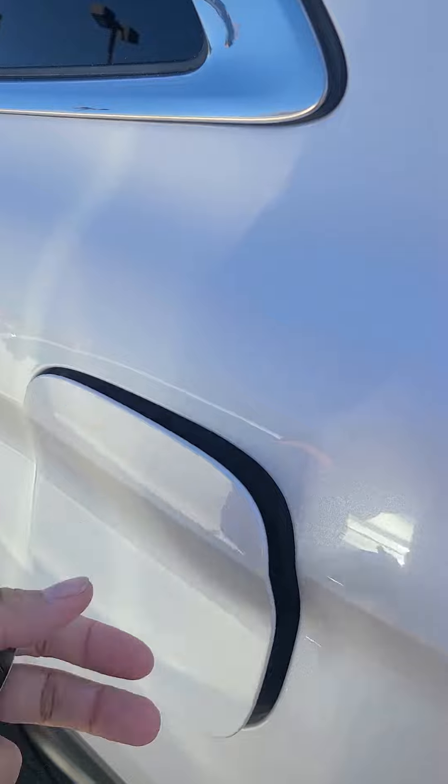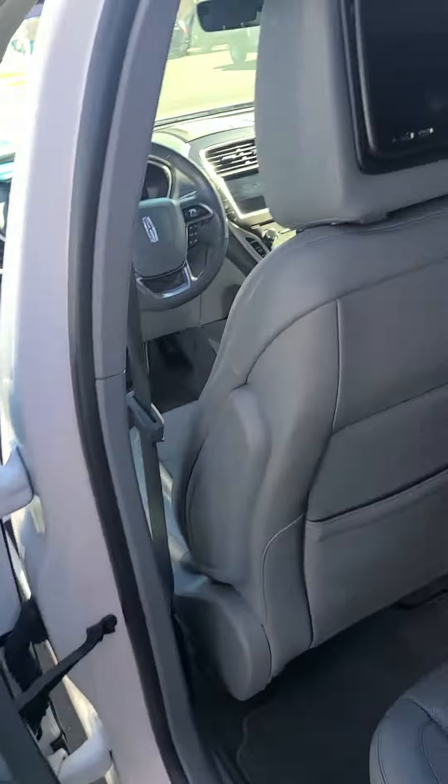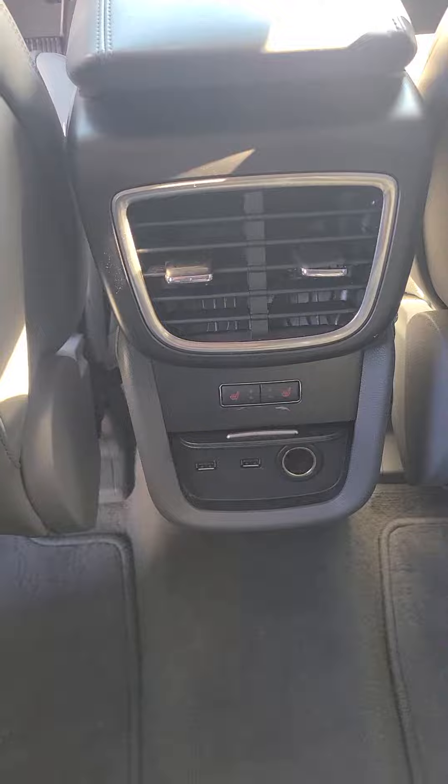Easy capless fuel. You have two TV screens here in your headrest. Heated seats back here with a 12-volt conversion and two USB ports. You have a moonroof that goes all the way back.